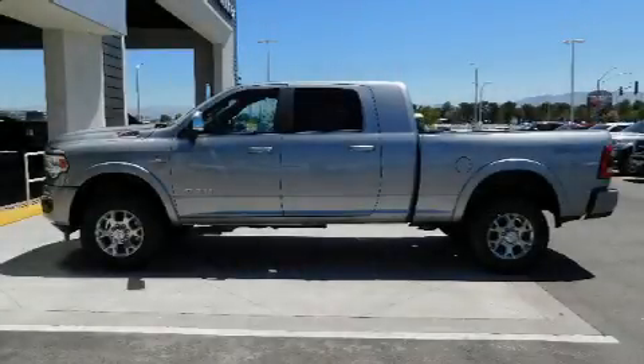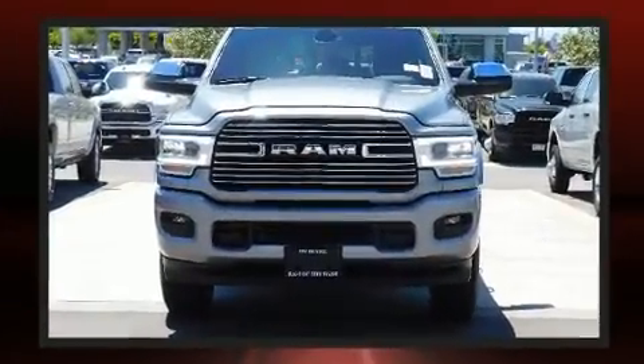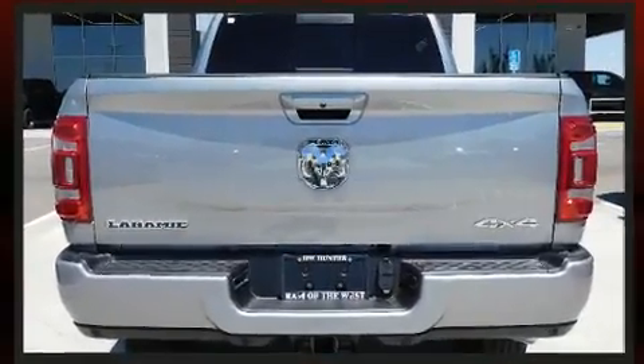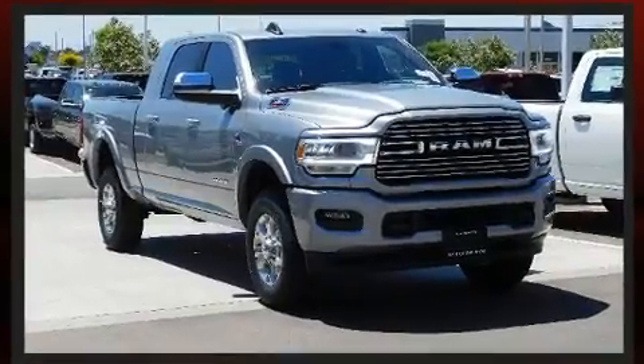The 2019 Ram 2500 features four-wheel drive capabilities, a durable automatic transmission, and a refined six-cylinder engine. A turbocharger is also included as an economical means of increasing performance. A wealth of standard features mean that you no longer